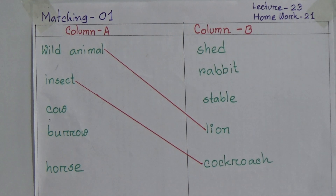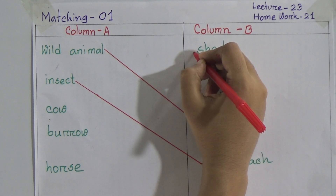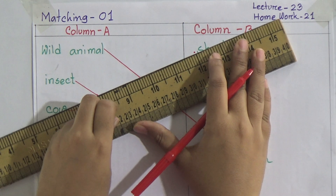Now the next one is cow, and we have to find out which word will match with cow — stable, rabbit, and shed. Dear students, you can understand shed will be matched with cow, because we keep cows at a shed.